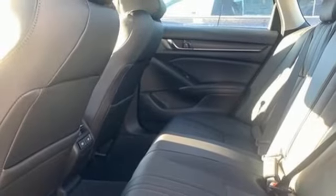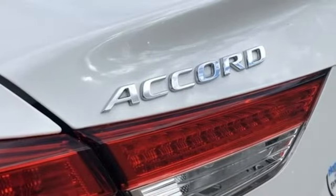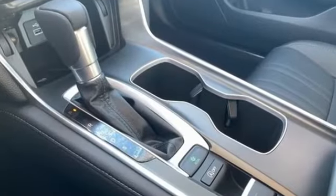Intercooled turbo inline four cylinder engine, express open and closed sliding and tilting sunroof, gas pressurized shocks, and continuously variable automatic transmission.